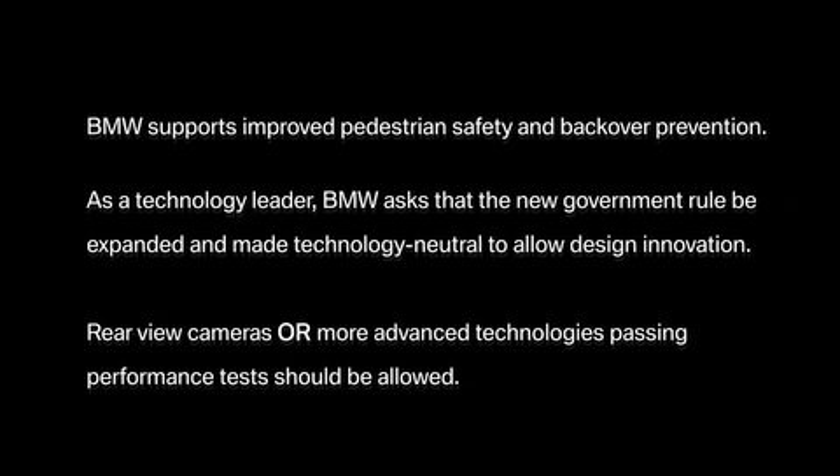BMW supports improved pedestrian safety and backover prevention. As a technology leader, BMW asks that the new government rule be expanded and made technology neutral to allow design innovation. Rear-view cameras or more advanced technologies passing performance tests should be allowed.